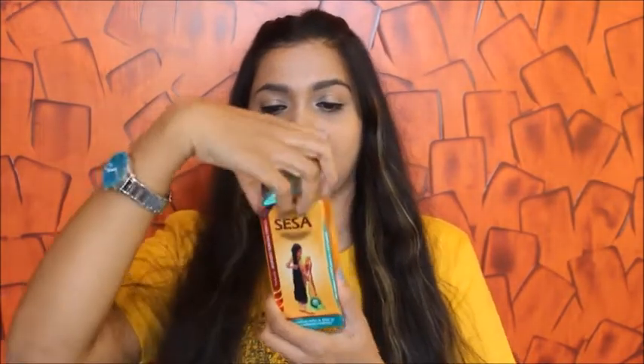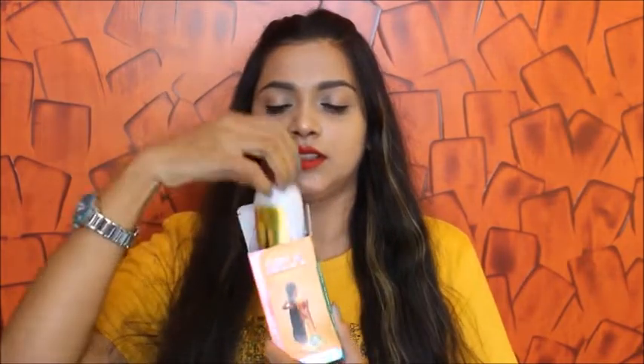The next thing we have is Ayurvedic hair oil from Sisa, which retails for $1.30. This is how the oil looks like — we have the actual bottle here. I have never used this oil, so let me give it a shot and see how it really works on my hair. This is the third product from the Glammy Go box.